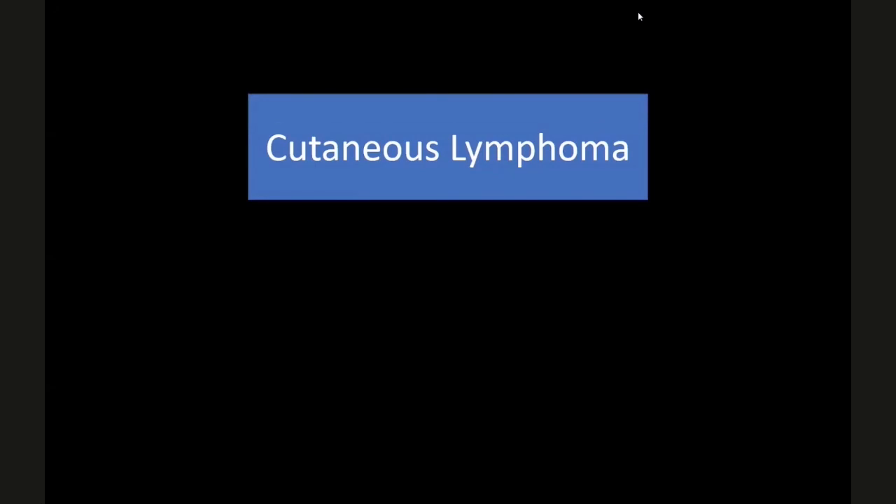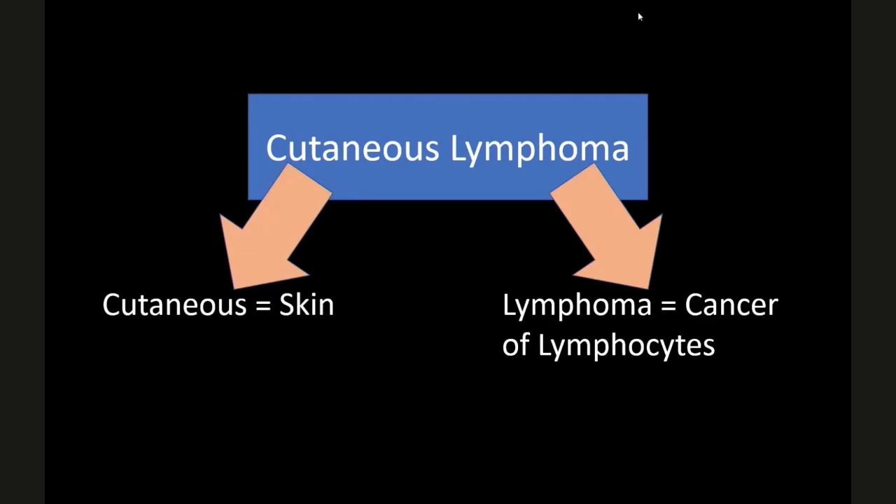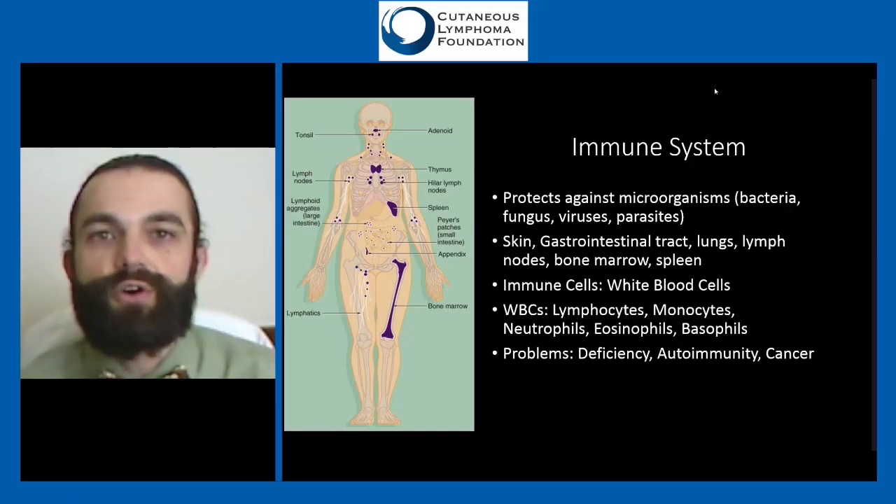Let's start with the name: cutaneous means skin, and lymphoma is a cancer of the lymphocytes. Lymphocytes are part of the immune system. The basic function of our immune system is to protect us against invaders like fungi, bacteria, parasites, and viruses that try to get into our body and cause infection. The immune system is spread throughout our whole body, flowing through it looking for invaders.